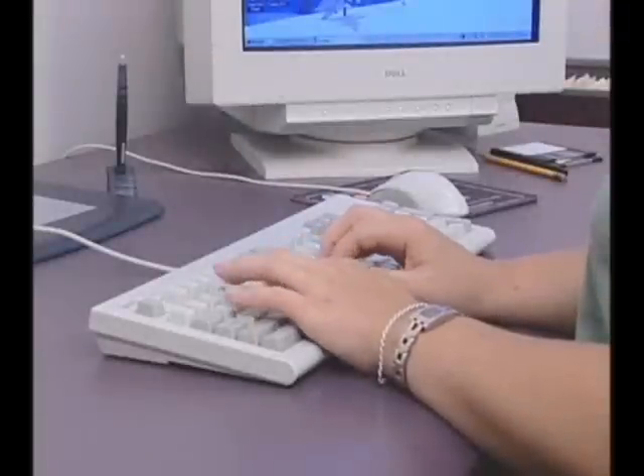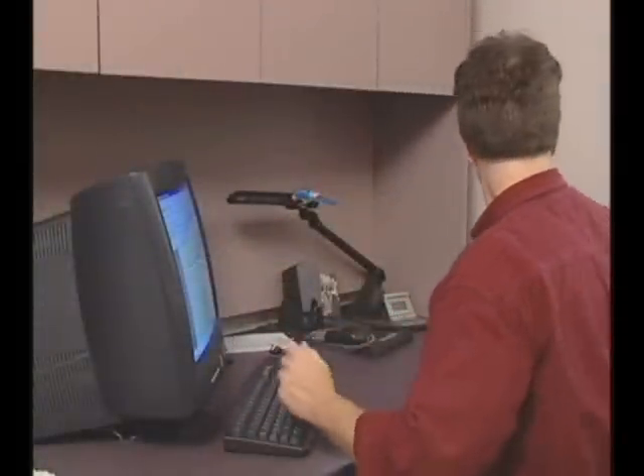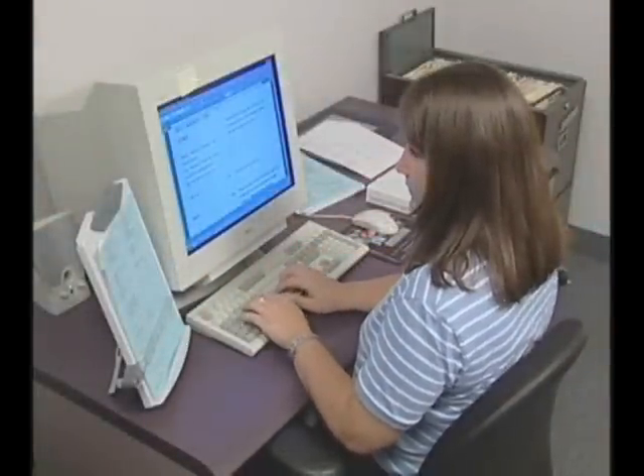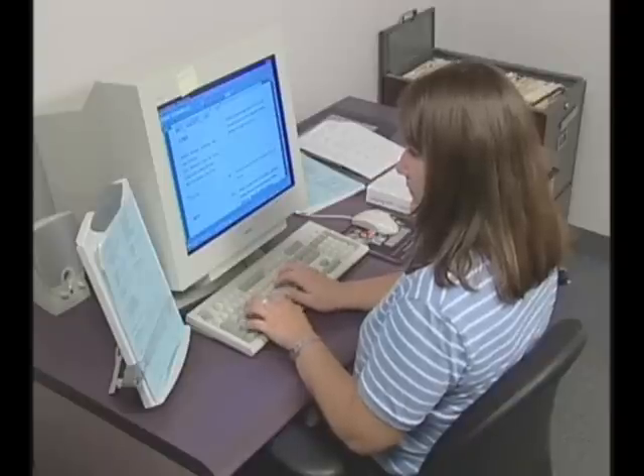Remember to keep your wrists flat, too. Do this by raising or lowering your keyboard or using a wrist pad. Your head and neck are important as well. Keep your head straight and avoid side-to-side or up-and-down motion as much as possible.